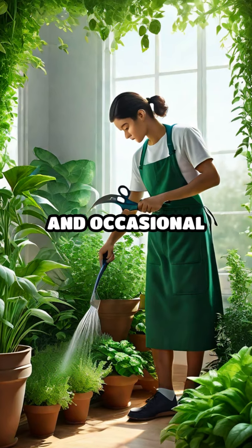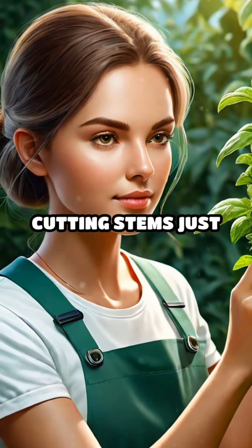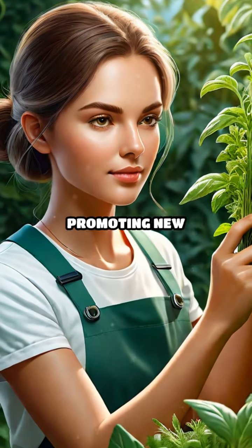Regular watering and occasional pruning encourage growth and keep your plants healthy. Harvest herbs by cutting stems just above a leaf node, promoting new growth.